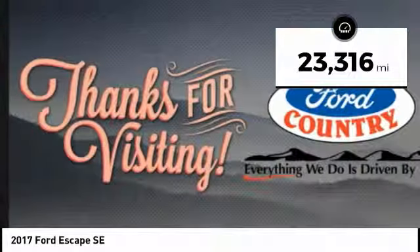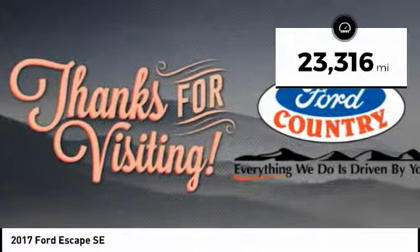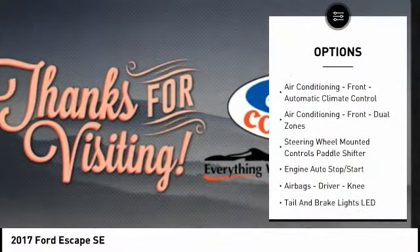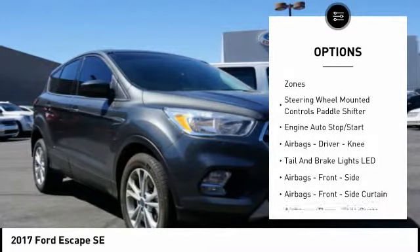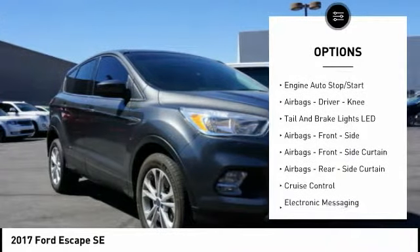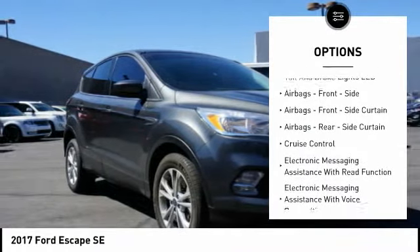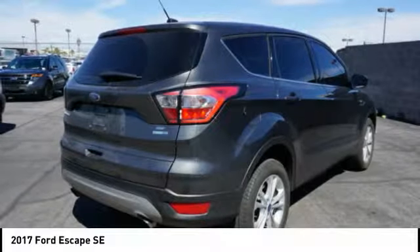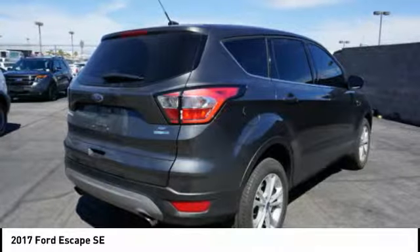This vehicle has less than 25,000 miles. Here are some of this vehicle's great options: stability control, keyless entry, traction control, cruise control, power brakes, power windows, compass, fog lights, trip odometer, child safety locks. A vehicle like this doesn't come along every day.